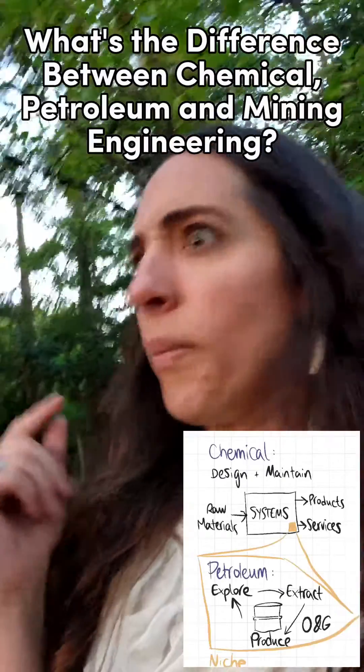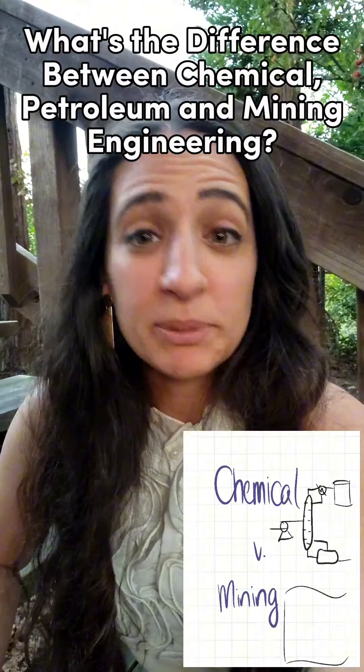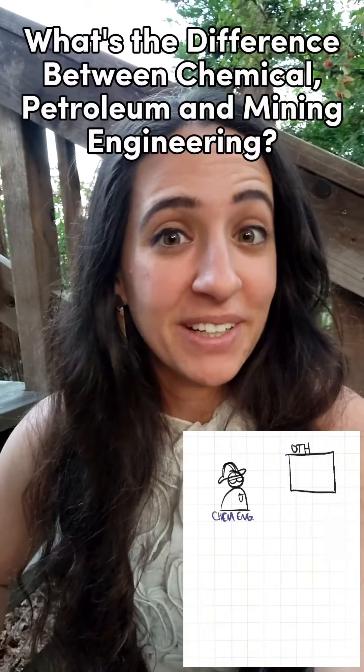Mines, deep oils and refineries. Let's take a look at the differences between chemical, petroleum and mining engineering.